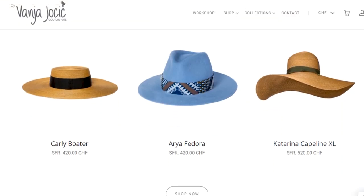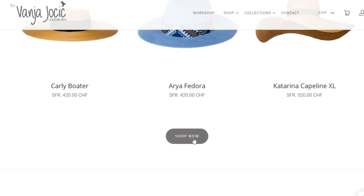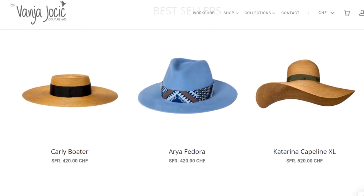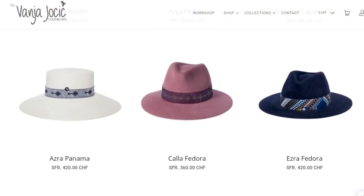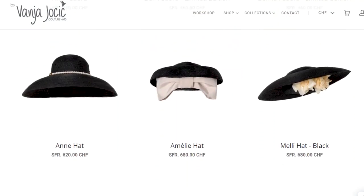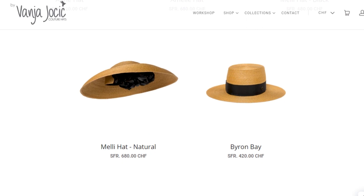If you're wondering where the hat is from — this is another Swiss fashion designer, also a milliner, and her brand is called Vanya Jocic. I wear only her hats and I'm lucky enough that she gifted me this hat. All the hats you'll see during this capsule wardrobe series are made by Vanya Jocic. You can check her website — she makes every hat herself by hand, so they're truly amazing, original, unique, and timeless.